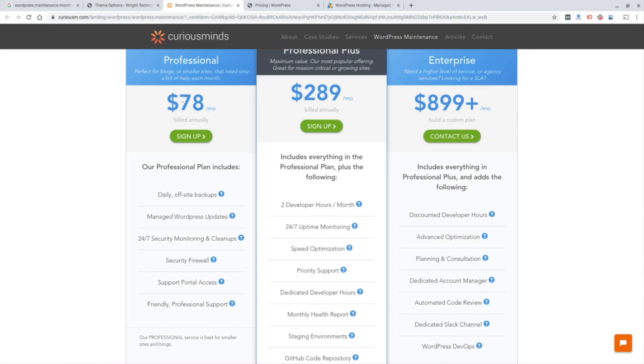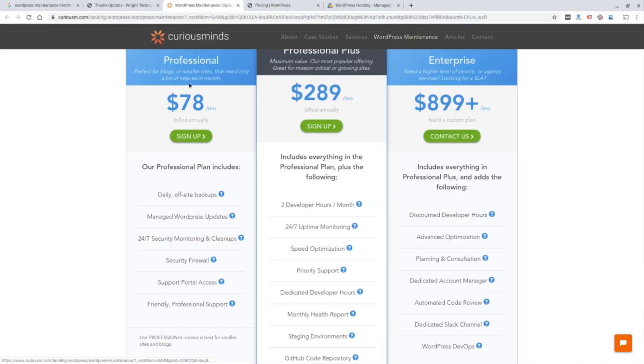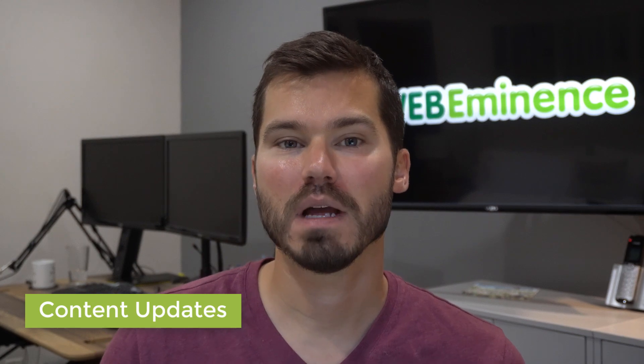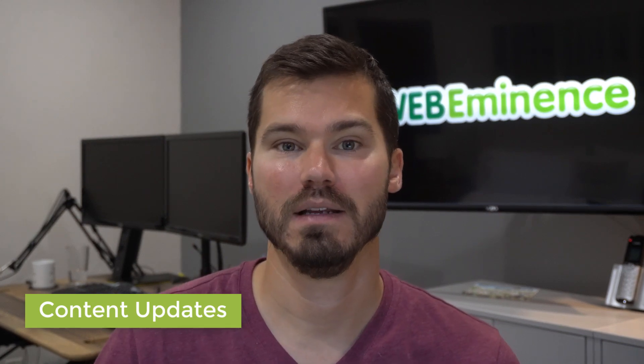The next part of WordPress website maintenance I want to mention is content updates. You might be able to do these updates yourself — by content updates I just mean updating any content on the website, whether it's text, images, adding new pages, or maybe changing the design a little bit.